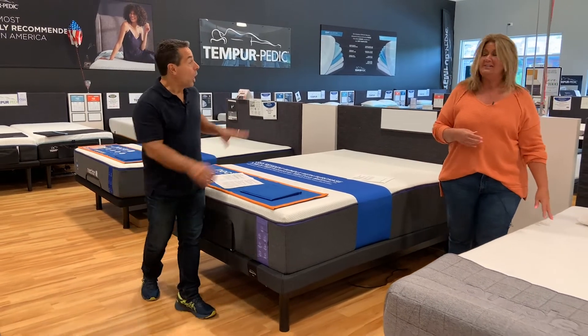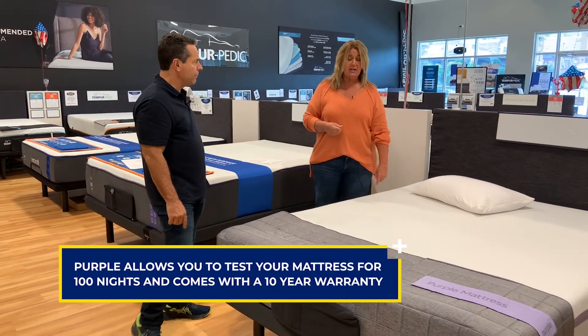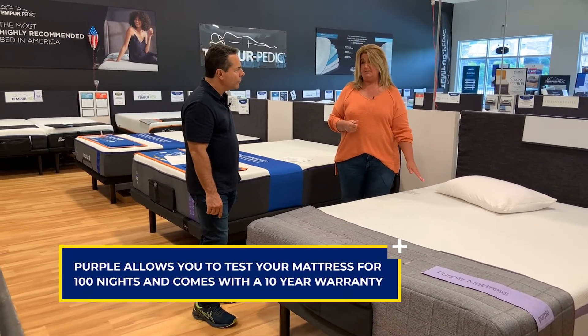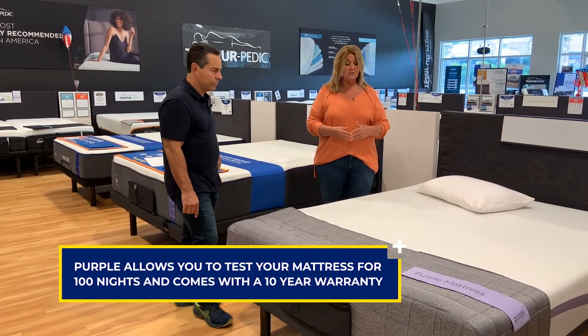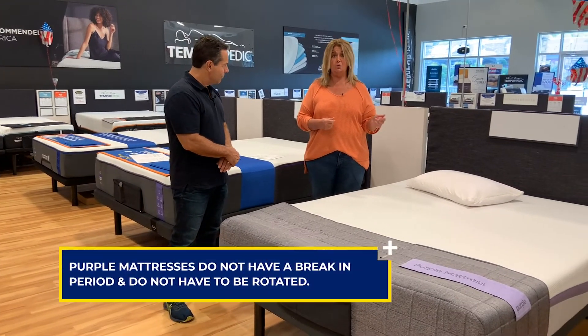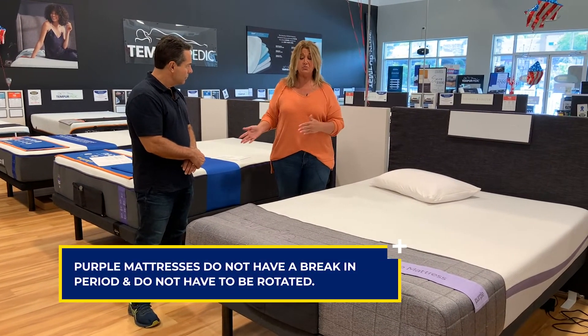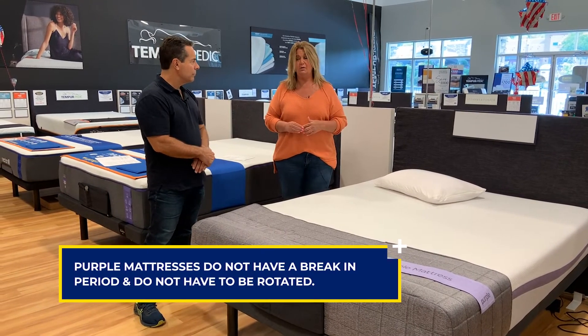Now for Purple — with the Purple mattress, you're going to get to try it out for 100 nights, which is a little less than Nectar. It also has a 10-year manufacturer warranty. Both are extremely good, but Nectar is going to offer you a little bit more in that category.